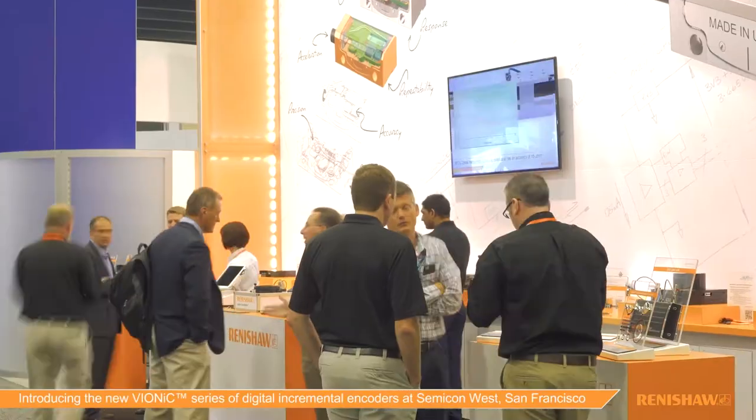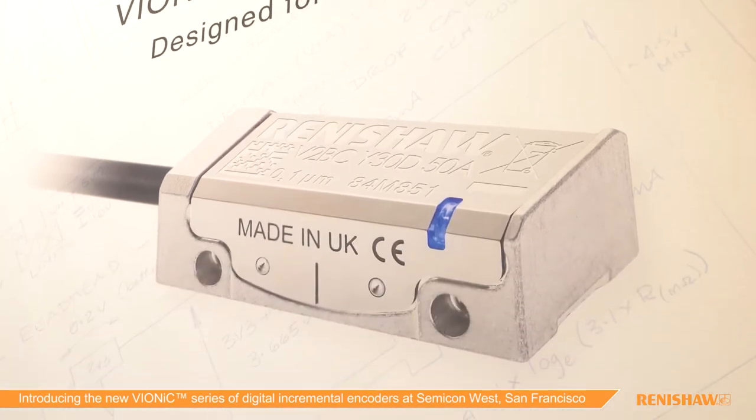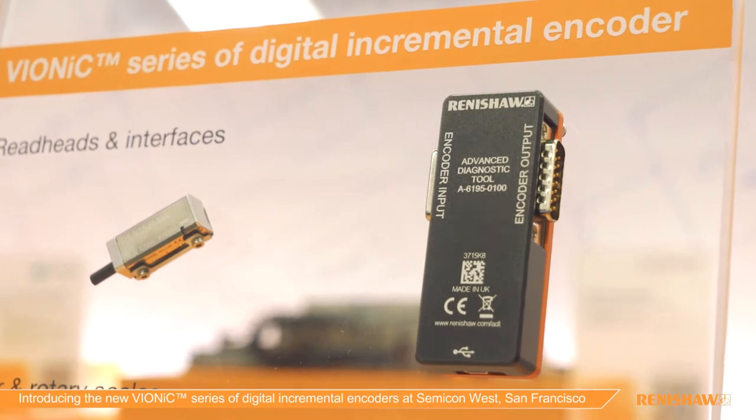Today we're proud to announce the launch of our brand new product range. This is the Vionic optical encoder series. We believe this is going to be hugely successful, mainly because they're pushing the boundaries in technology and performance for a 20 micron pitch encoder system.